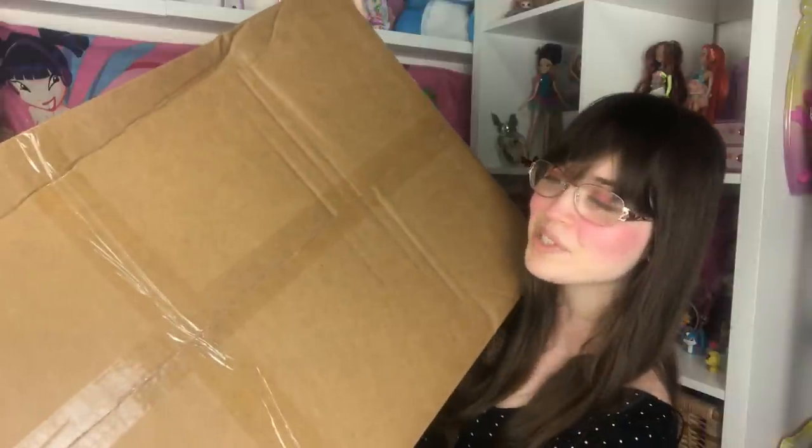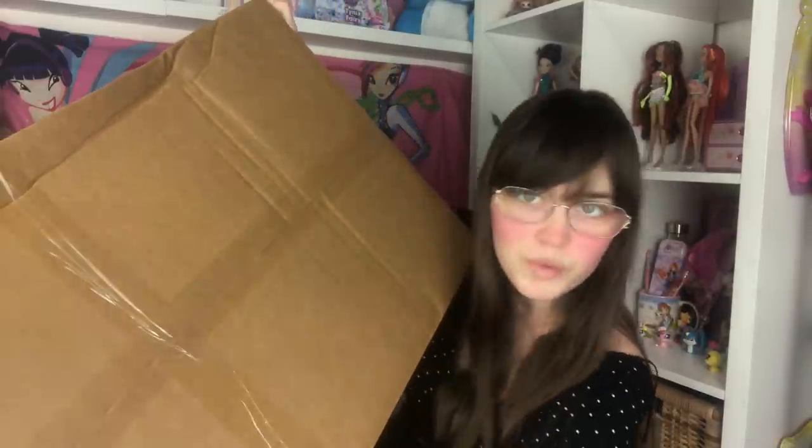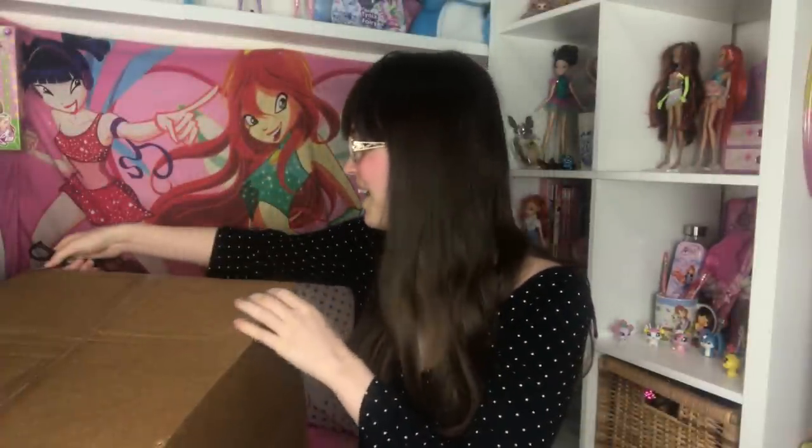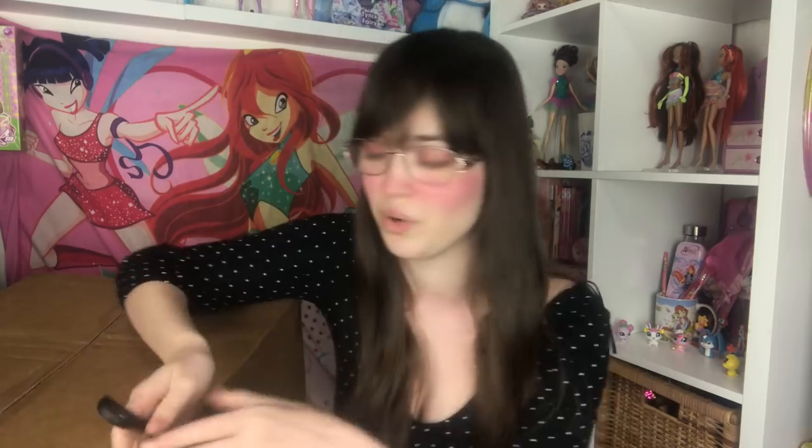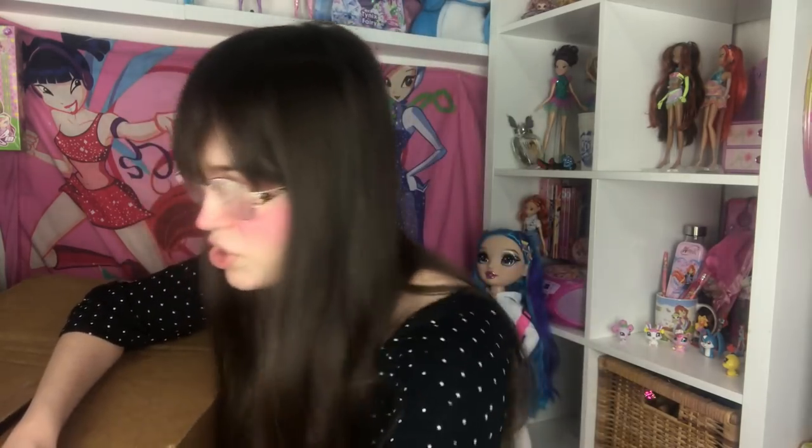Hey everyone, it's me XCanadensis and today I have this absolutely enormous box that was sent to me for review. I truly have no idea what's in this box. I have a couple of theories, but I actually don't know because I was offered several things as PR from several companies and you guys are gonna know before I do from the title or the thumbnail.